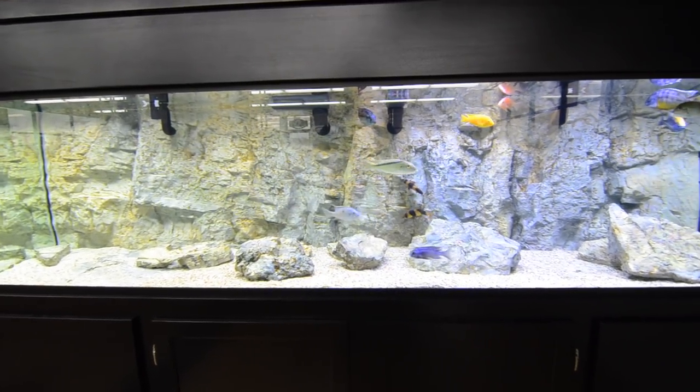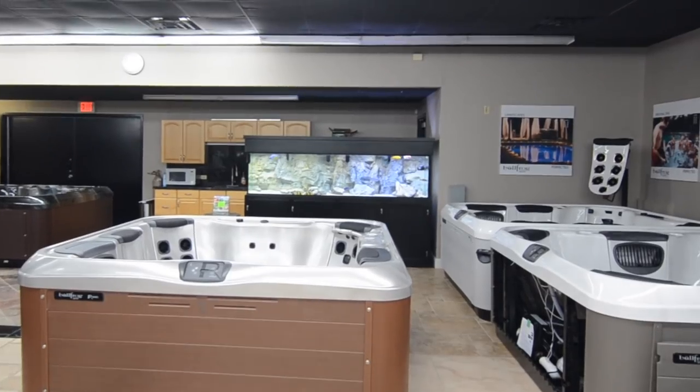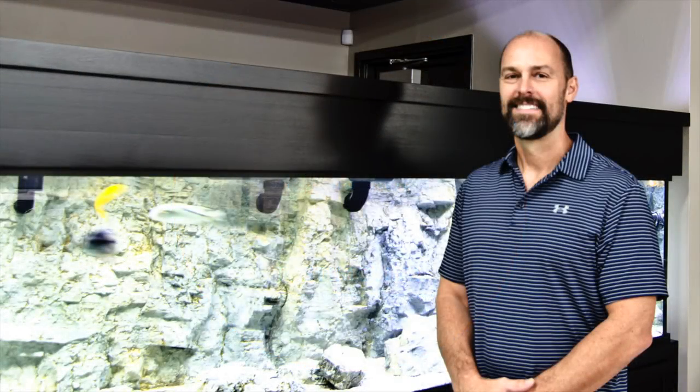Are you in Oklahoma and looking for a new aquarium? A great place to start is a spa dealer. Gordon is the Bullfrog Spas dealer in Oklahoma City, and he is also an avid aquarist.